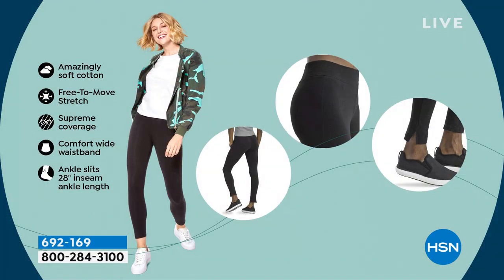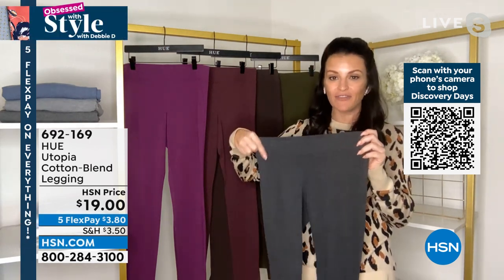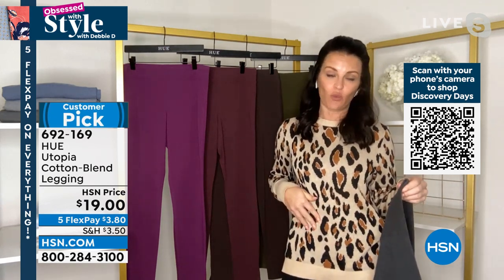Get a legging that has 5% spandex that you can wear back with anything. If I wanted to put this on with this cardigan from Nina Leonard, I would put this on in Twilight. These are amazingly soft cotton, free to move, with supreme coverage. Talk about that comfort-wide waistband — I love this waistband. Of all the leggings I own, these are absolutely my favorite. It's not one of those elasticized waistbands that are bunched together, that cut into you or roll over. It's 2½ inches wide, nice and flat, laying perfectly flat against your waist.